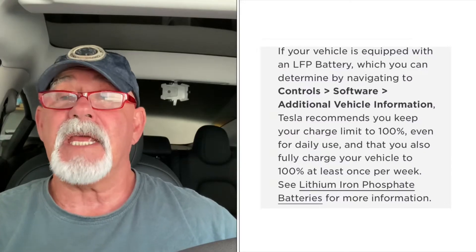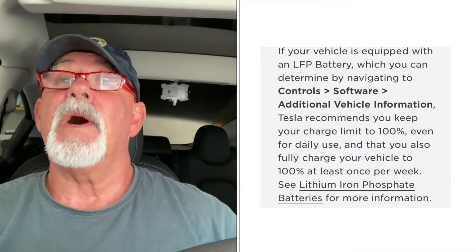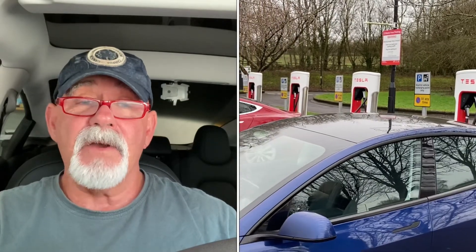So I went straight to the Tesla manual to see what it says — I remember reading this when I first had the car. It says that if your car is equipped with an LFP battery, Tesla recommends 100% for daily use and that you also fully charge your vehicle to 100% at least once per week. That's what I've been doing for all that time, including at superchargers.